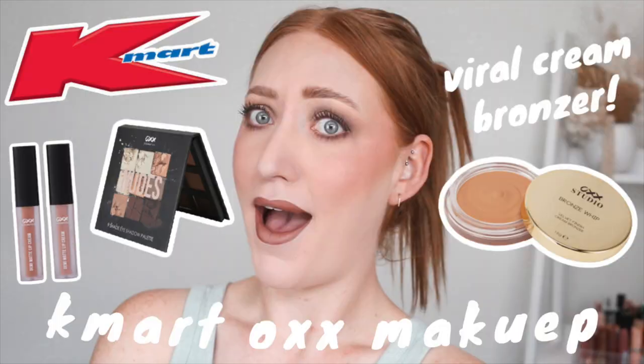Hey guys, welcome back to my channel and if you're new here, my name is Tanika and today I am doing part two of testing out Kmart makeup. If you haven't seen part one, I will link it down below so make sure you go and watch that as well. But I bought so much makeup from Kmart that I had to split it into two videos. So today I've got a liquid highlighter, cream blush, some lipsticks, some eyelashes. Let's just get into it.